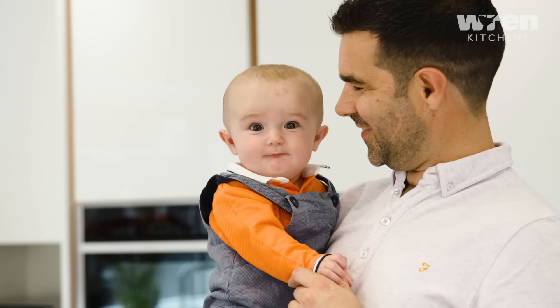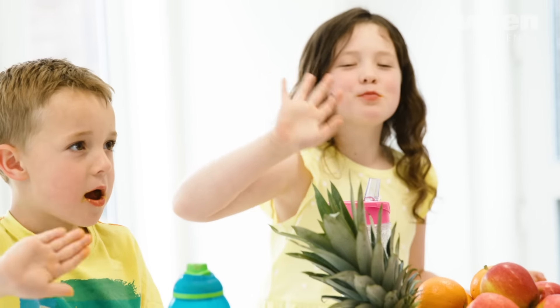We worked hard for it. They worked hard for this beautiful extension, but I'm sure the dream came true. I'm speechless about this beautiful kitchen.